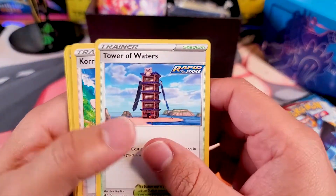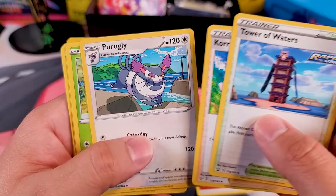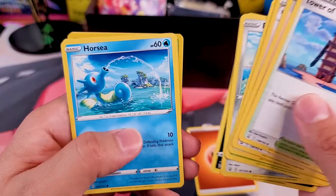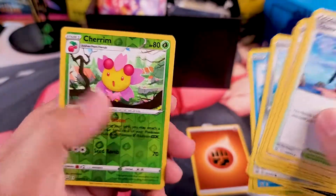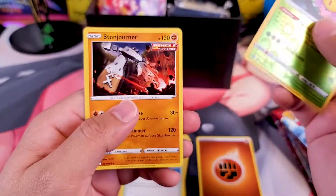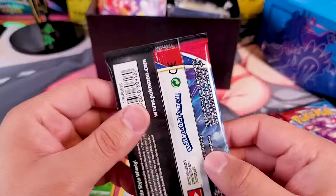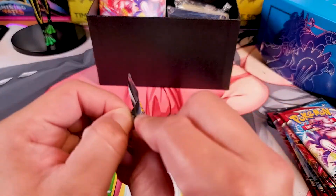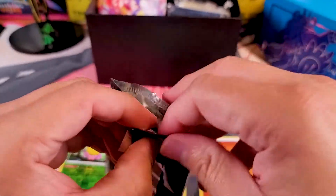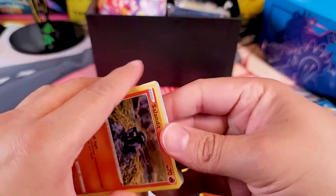There's our energy. We got a Tower of Waters Rapid Strike, Korrina's Focus, Purrloin, Bellsprout, Bronzor, Mareanie, Horsea, Cherubi, and a Cherim reverse — the evolution of Cherubi — ending off with a Stone Joiner Single Strike. Nothing great there. That pack was rather suspicious but it doesn't seem like it was repacked unless these guys are masters of re-gluing. Let's try that again.